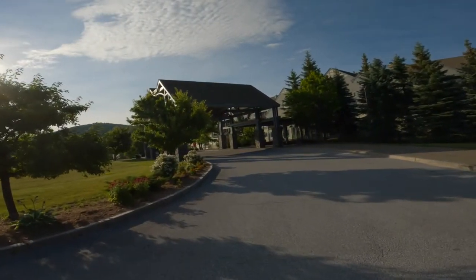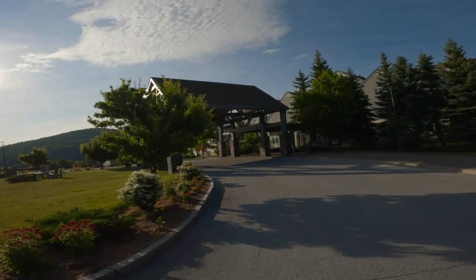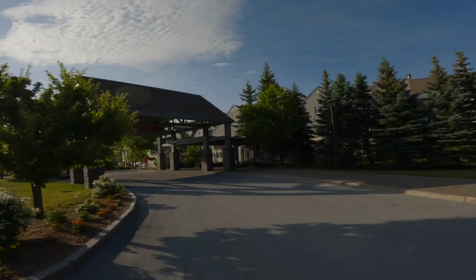Alright folks, there you have it. That is a review of the Killington Grand Resort. Don't forget to like this video and click subscribe.